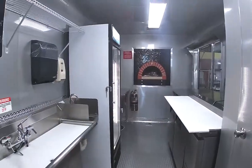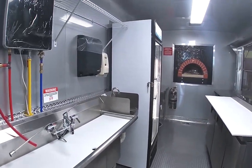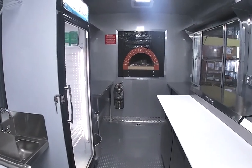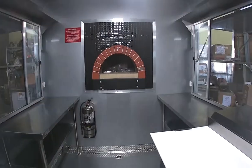On the inside of the trailer there's a glass door refrigerator, a 67-inch pizza prep table, stand mixer, work table, and shelving space.